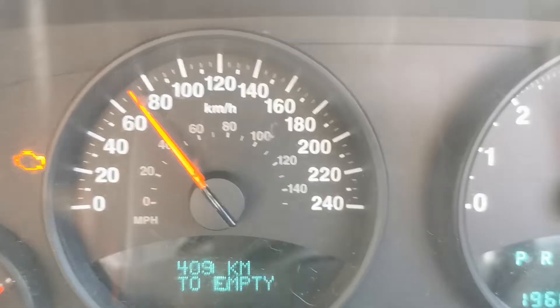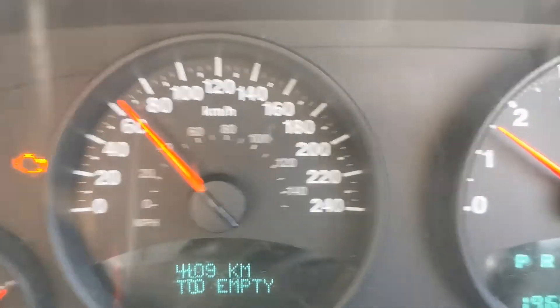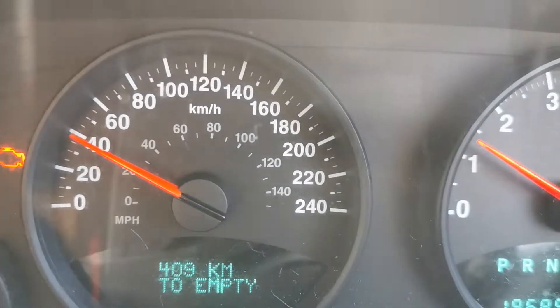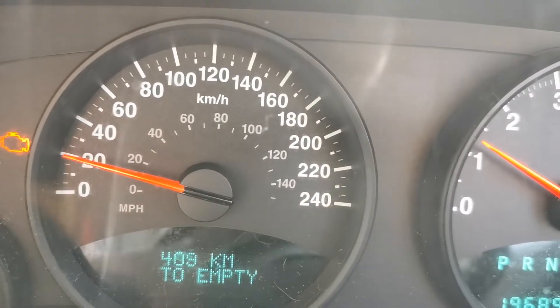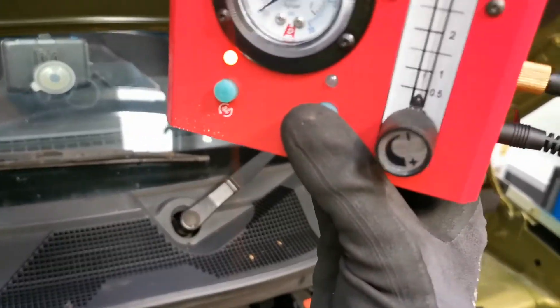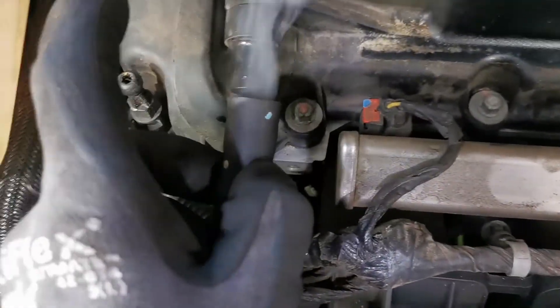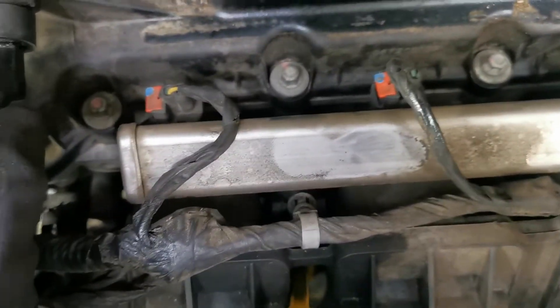On the road test there was nothing that I could pick up that was standing out, so it was back to the workshop to have a look under the bonnet. Unfortunately there was nothing obvious there, so it was time for the smoke machine to come out. I set up the smoke machine and connected it into the intake.